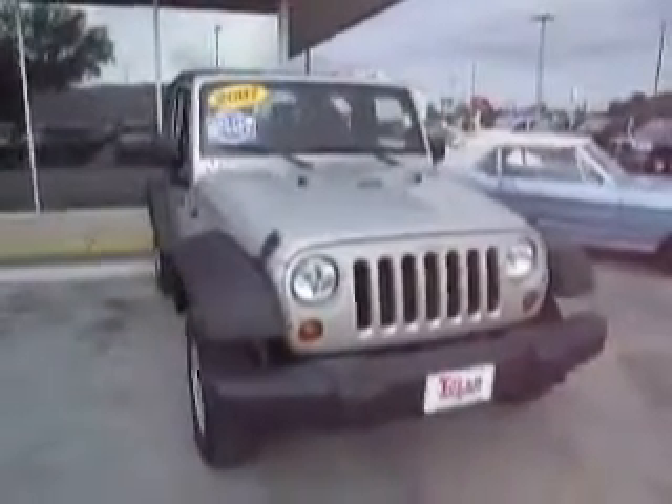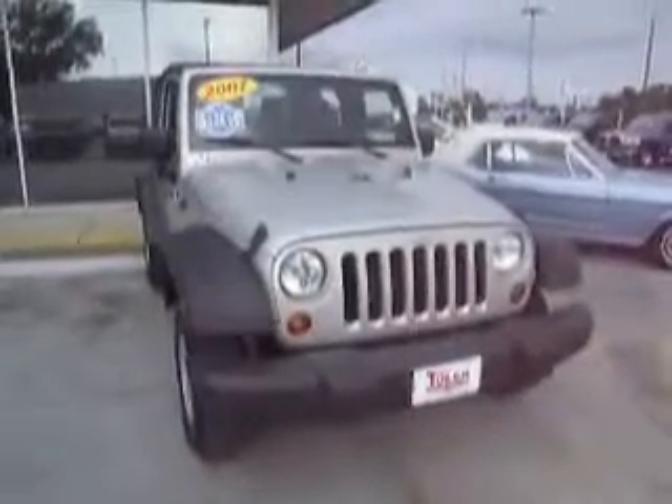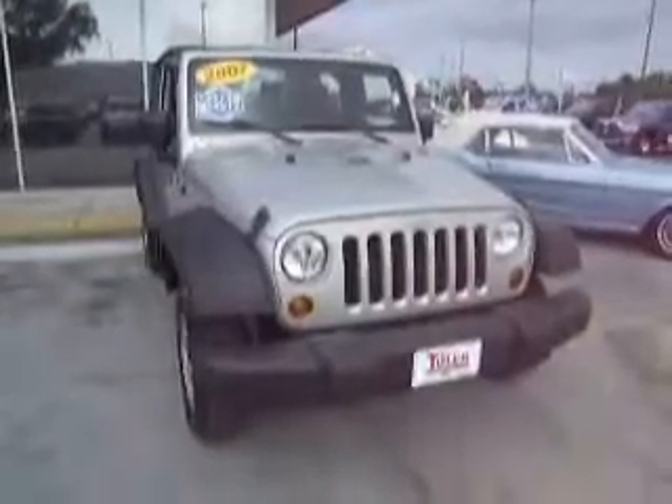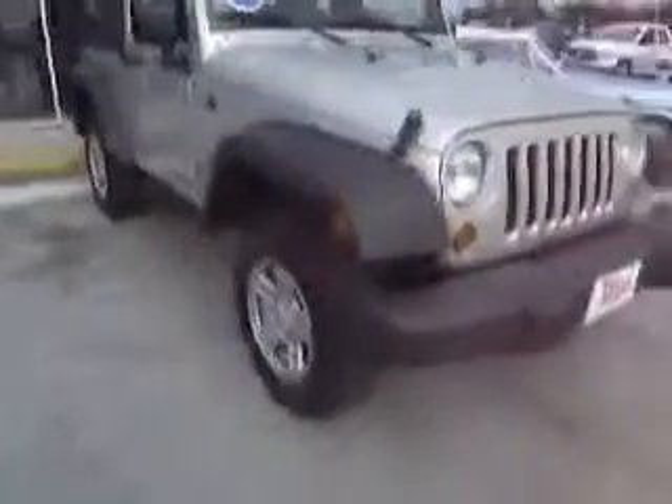Witness this model. It's a 2007 Jeep Wrangler X. Automatic transmission, 3.8 liter V6. Only 13,000 miles. Pretty basic Jeep, but fun to have at the beach.